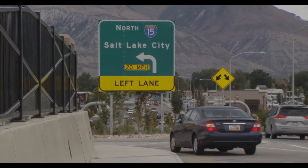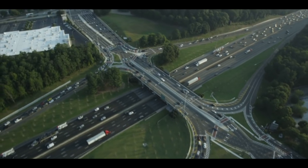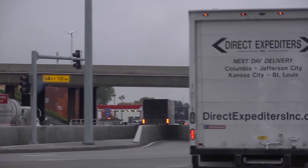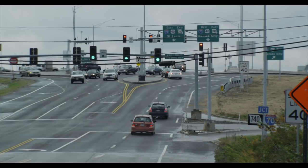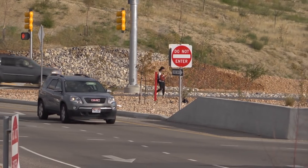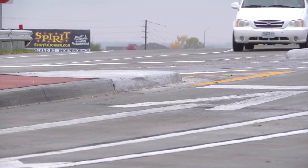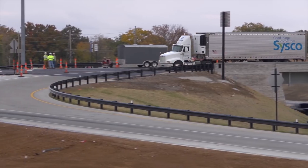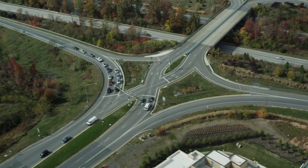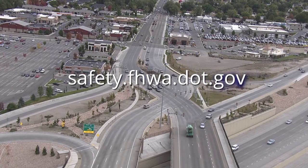With its simple unopposed left turns, efficient two-phase operation, narrower bridge structure width, lower costs, fewer conflict points, and dramatically increased throughput, the Diverging Diamond Interchange is a welcome addition to the nation's roadways. The Federal Highway Administration encourages communities and agencies to consider the DDI to improve the efficiency and safety of existing interchanges, as well as an option for new interchanges. For more information about the Diverging Diamond Interchange and other innovative intersection designs, please visit safety.fhwa.dot.gov.